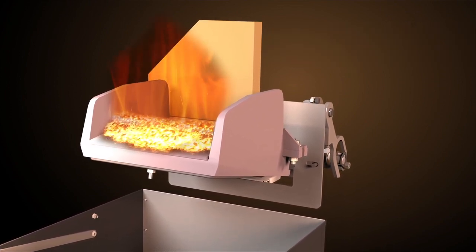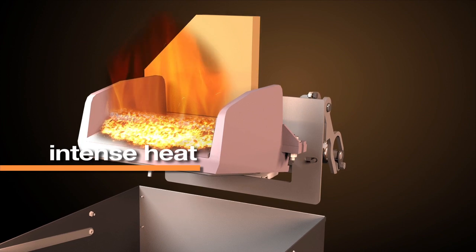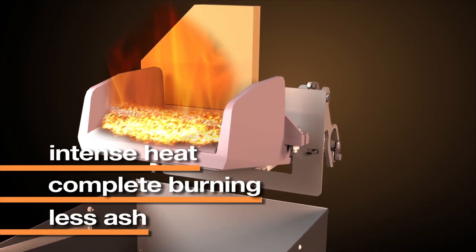This allows each piece of coal to remain in intense heat, which results in complete burning and less ash.